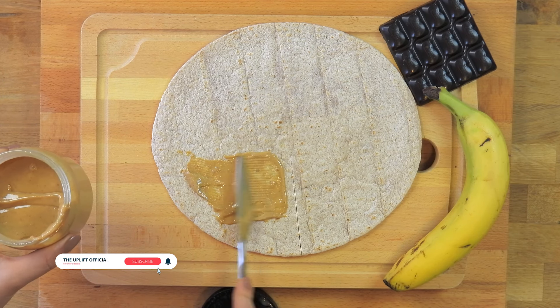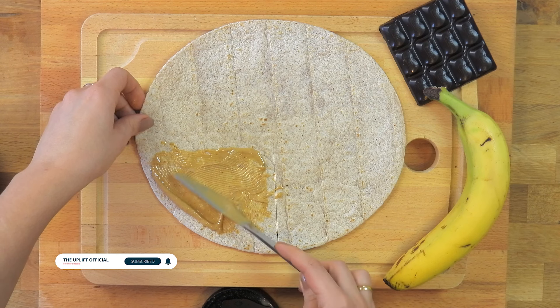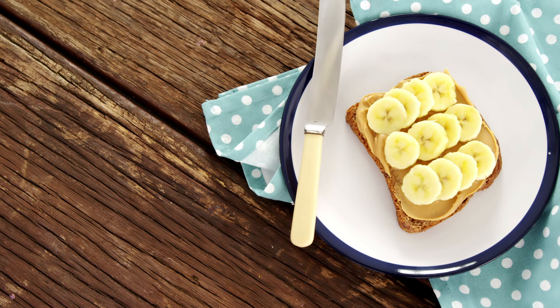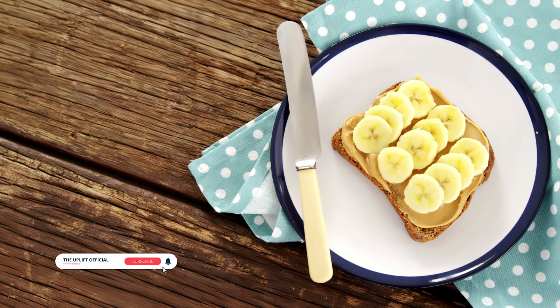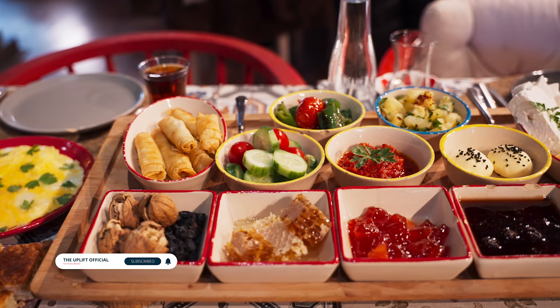Number twelve: peanut butter banana wrap. Spread peanut butter on a whole grain wrap, add sliced bananas, and roll it up. This simple yet delicious combination provides a balance of protein, healthy fats, and natural sweetness. The peanut butter banana wrap is not only easy to assemble but also a convenient and portable choice for a busy morning.